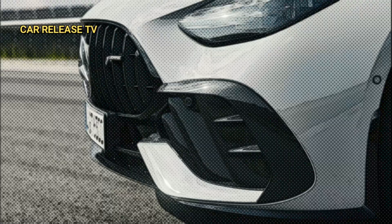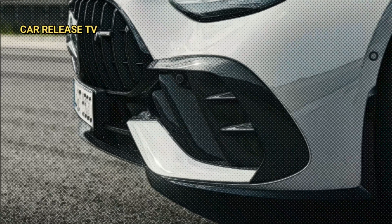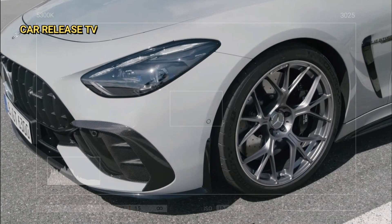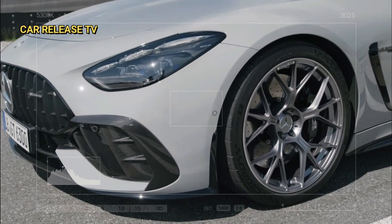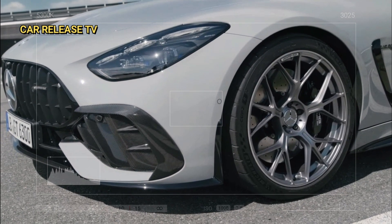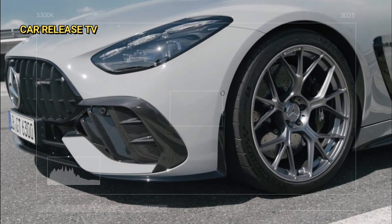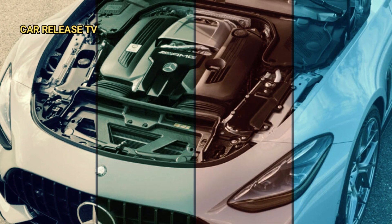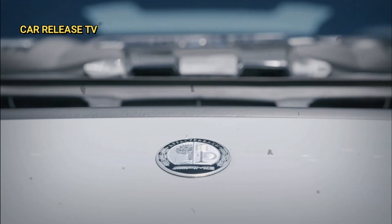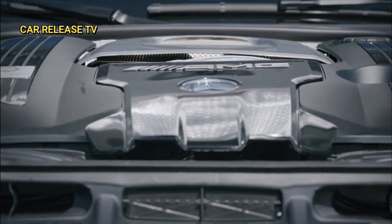One of the standout features is the optimized aerodynamics. The redesigned front apron and additional air deflectors work together to significantly reduce aerodynamic lift, giving you better stability and precision at those high speeds. And with improved cooling systems that include additional radiators and electric water pumps, this car stays cool even under the most intense conditions.